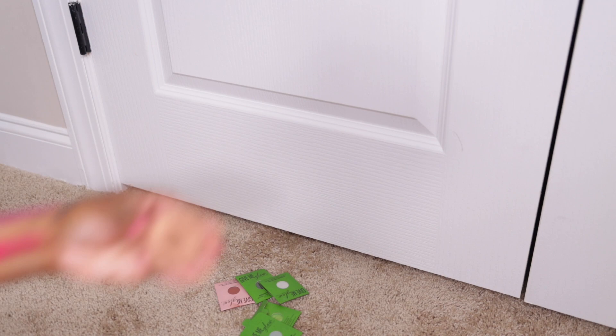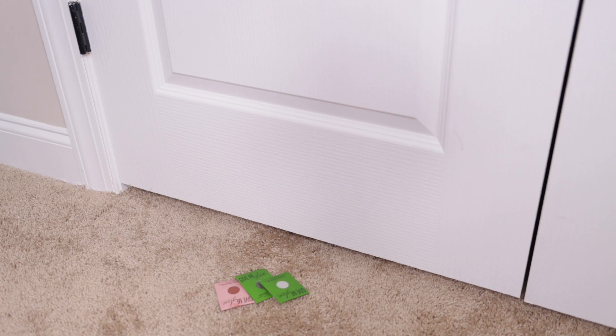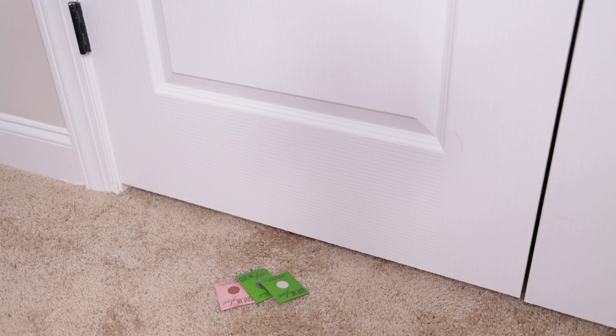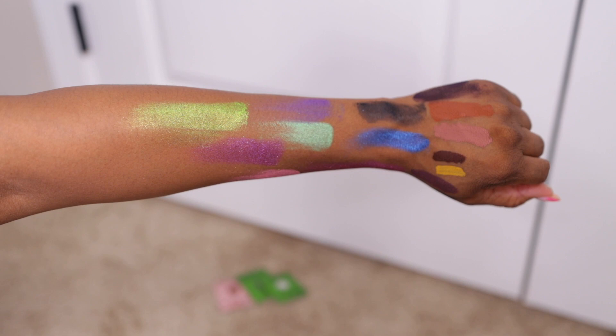They're really good — I haven't ordered from them in a while. But the ones I do have are really, really pigmented. I don't know why I got this mint green color, but let me swatch it — oh yes, that is why I got it. Look at that lime green!